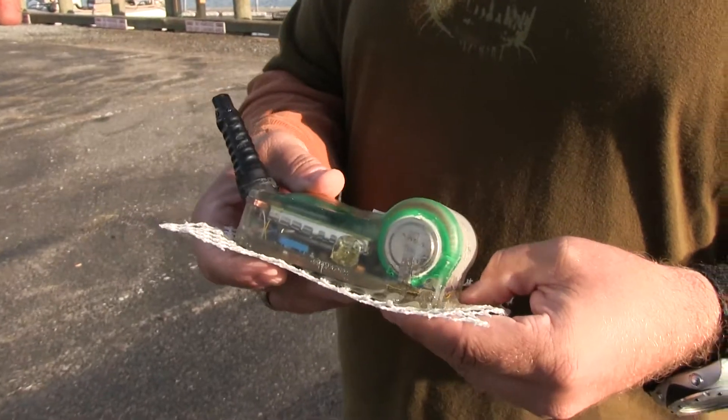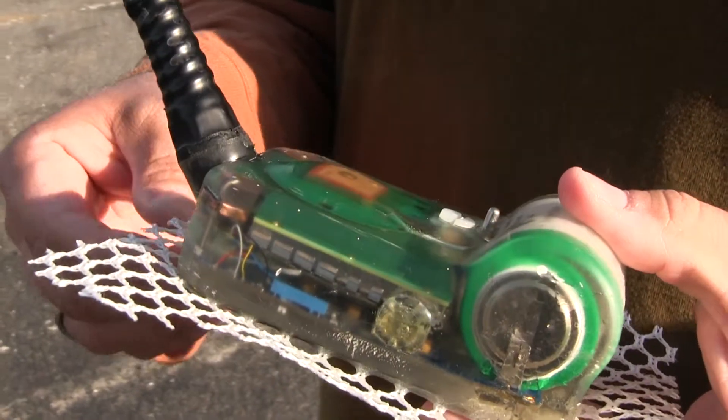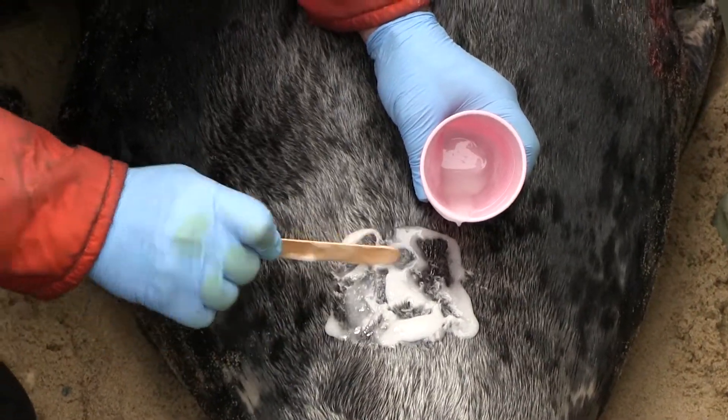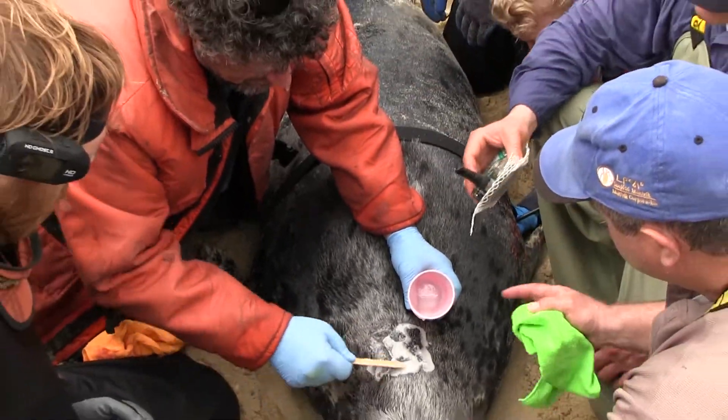They attach a GPS tag to the head. This is one of the tags that we're going to be gluing to the backs of gray seals over the next few days. The tag is designed to give us information about where the seal goes, how deep it dives, and what the temperature is in those waters.